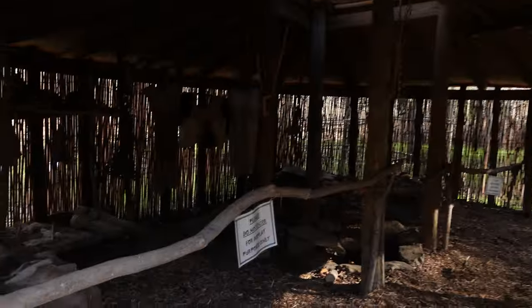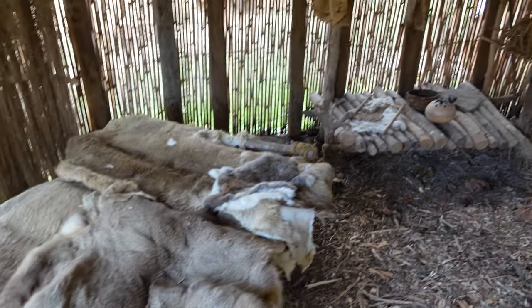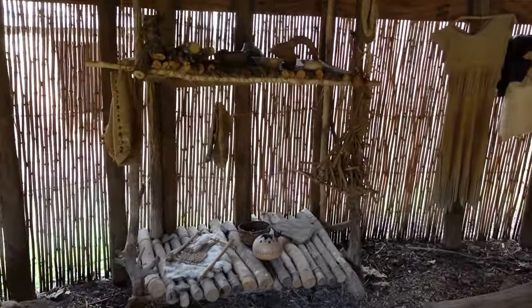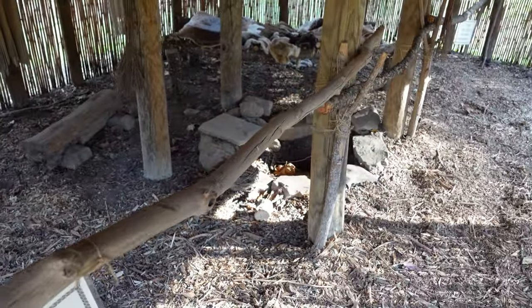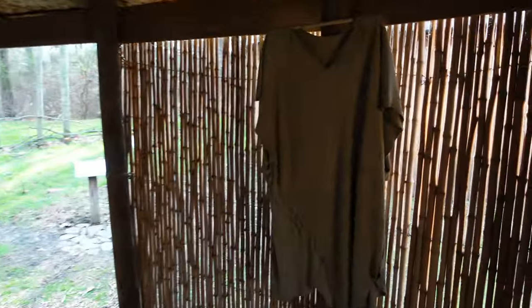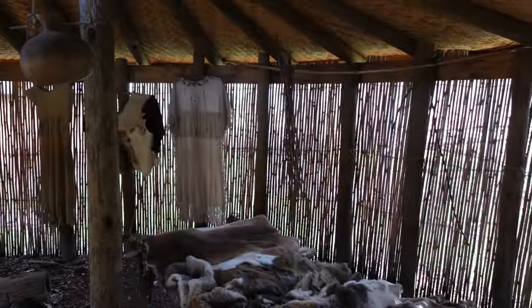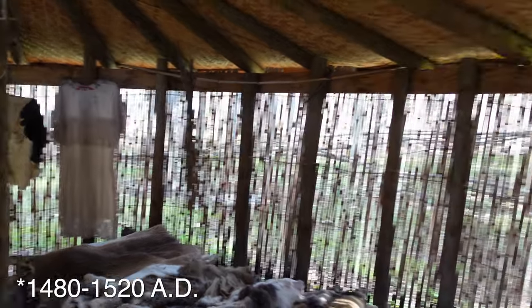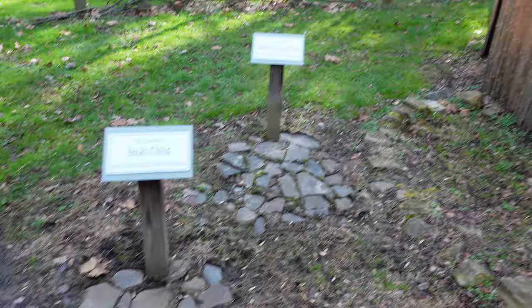Over here you've got a couple of makeshift beds on top of furs, some shelves, gourds in the back, and of course all these structures have a fire pit right in the middle. The village existed between 480 and 520 AD — so pre-European arrival.